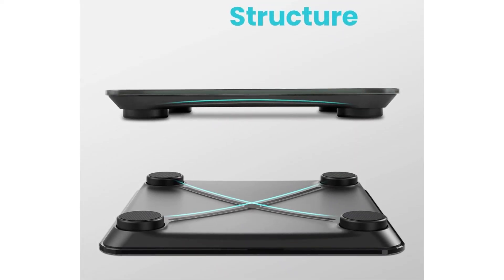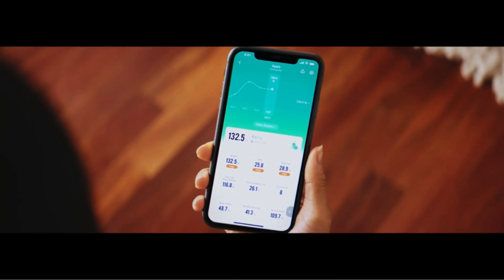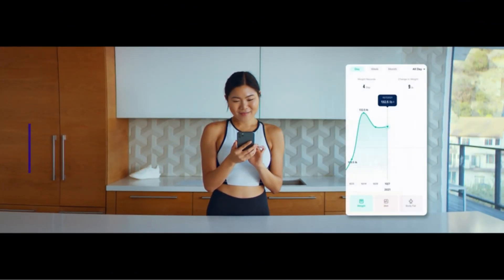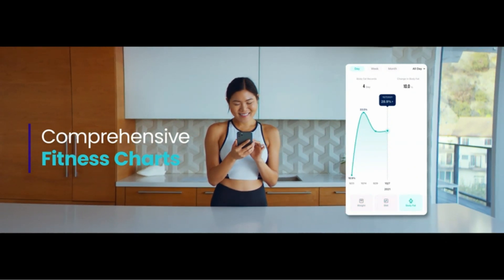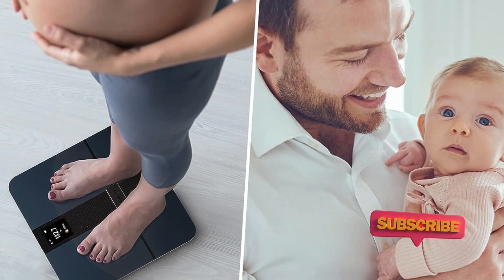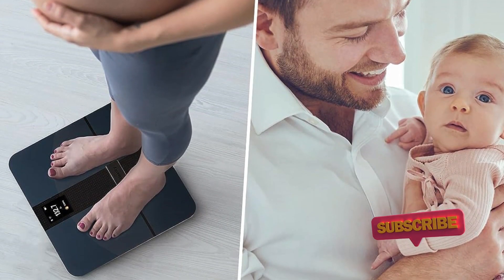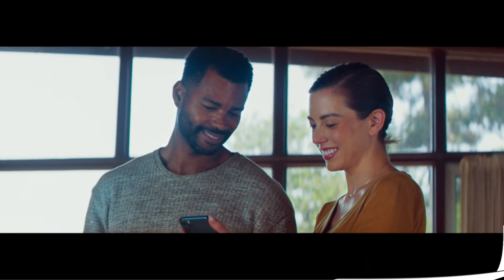It tracks 14 measurements, including weight, BMI, body fat, protein, muscle mass, visceral fat, BMR, heart rate, subcutaneous fat, bone mass, body water, metabolic age, skeletal muscle, and fat-free body weight. The smart scale uses the Vaseync app and can also use Apple Health, Google Fit, Fitbit, MyFitnessPal, and Samsung Health.